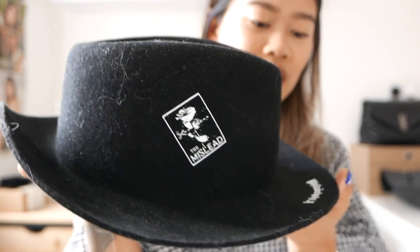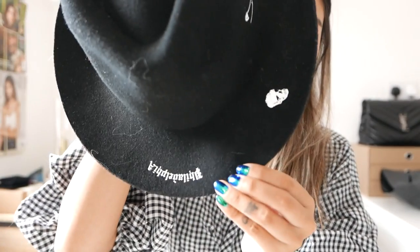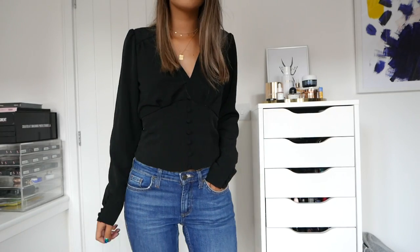Next up we have a fedora and I just really fell in love with this one because of all the little doodles on it — it's really really cute. I got this one in the men's section.